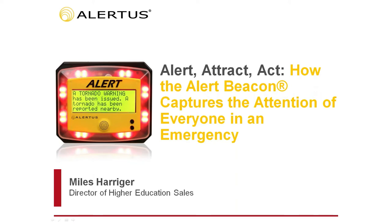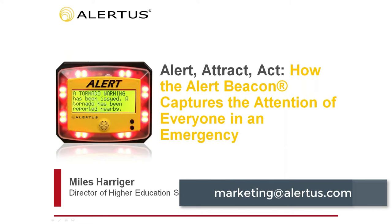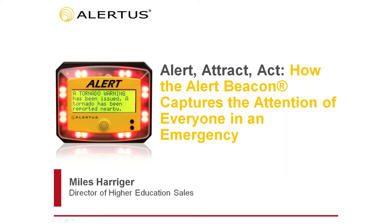Good afternoon, everyone. Welcome to the Alertus webinar series. My name is Sharice Ruan, Marketing Specialist at Alertus Technologies. During this presentation, Myles Harriger, Director of Higher Education Sales, and Joseph Tuck, Sales Engineer, will provide insight on Alertus Alert Beacons and how you can use them to effectively reach everyone in your facility with audible and visual notifications. Feel free to submit questions during the webinar, and they will be addressed during the Q&A session at the end. This webinar is being recorded and will be shared after today's session. If you have questions after this presentation, please email marketing at alertus.com.